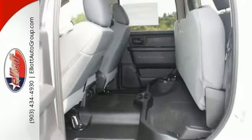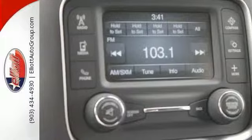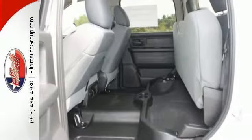It has features like satellite radio, a trailer hitch, stability control, a backup camera, and a 6.4 liter Hemi V8 engine. It has the ParkSense rear park assist system and much, much more.